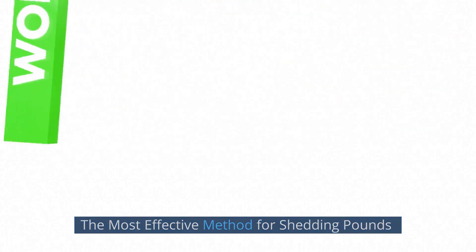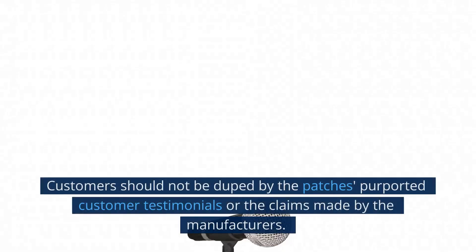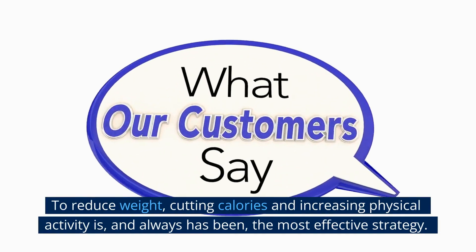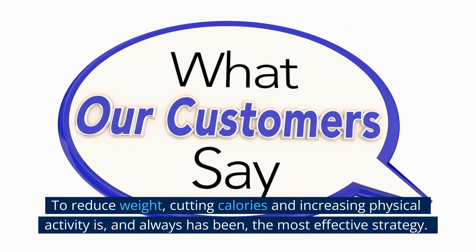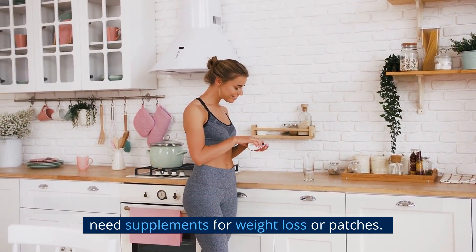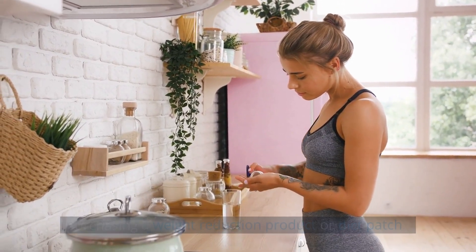The most effective method for shedding pounds: there is still a lack of conclusive research on the efficacy of weight loss patches. Customers should not be duped by the patches' purported customer testimonials or the claims made by manufacturers. To reduce weight, cutting calories and increasing physical activity is, and always has been, the most effective strategy. The results of these two simple steps will last, and you may not need supplements or patches. It is always wise to check with a doctor before purchasing any weight reduction product or diet patch.